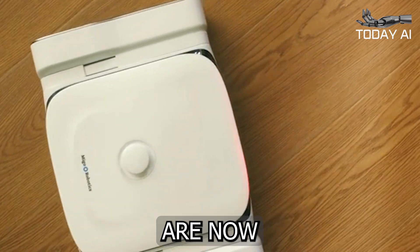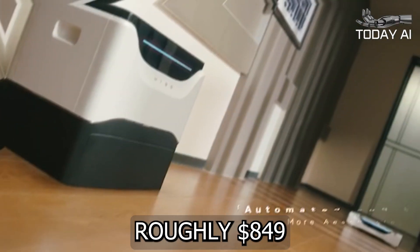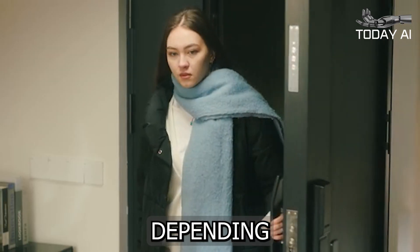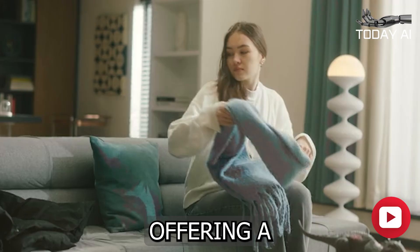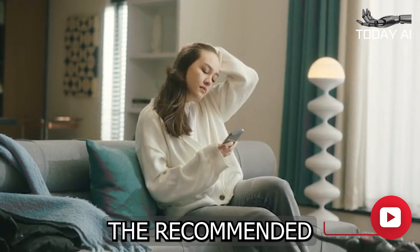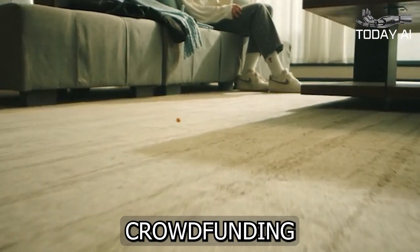Value early bird pledges are now available for this ingenious project from roughly $849, or £682, depending on current exchange rates, offering a considerable discount of approximately 43% off the recommended retail price while the Kickstarter crowdfunding campaign is underway.